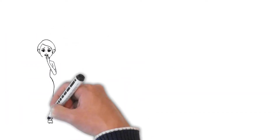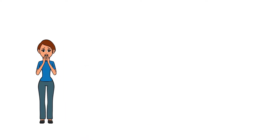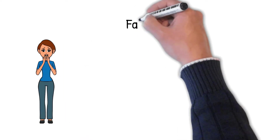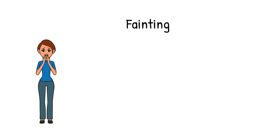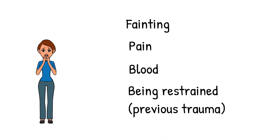So what is the best way to get rid of a needle phobia? The answer varies depending on the type of needle phobia. The cause of the fear can be any of the following: the fear of fainting, the fear of pain, the fear of blood, or even the fear of being controlled or restrained, possibly as a result of a bad experience of an injection as a child. Or it can be a combination of any of the above.